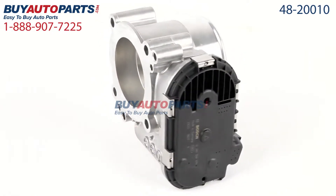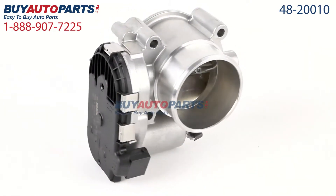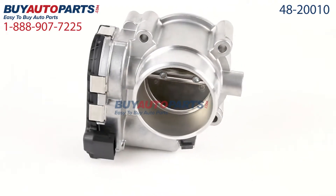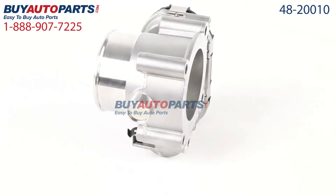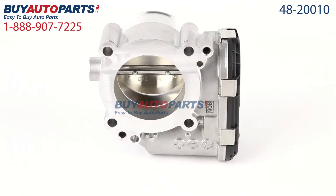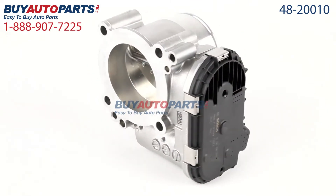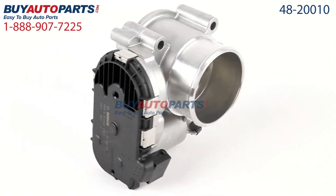Only at Buy Auto Parts where all orders over $50 ship for free. Click to place your order with confidence now and you'll find out why so many do-it-yourselfers, shops and dealers all over the country and world have found us to be their reliable parts supplier of choice for years. If you have any questions, please give us a call and we'll be more than happy to help you.